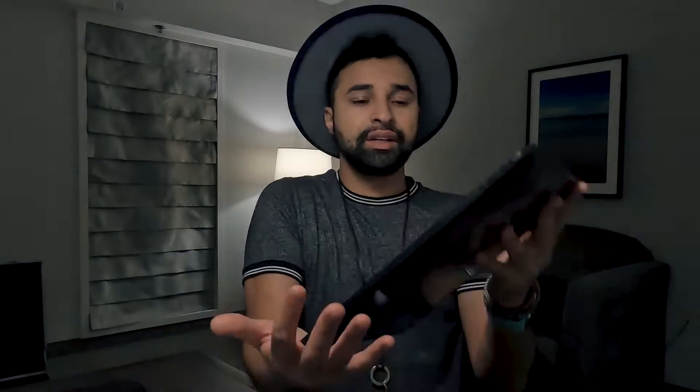I'm not gonna be able to show you the exercises in this video — I'll definitely record that with more details for y'all. But today I'm gonna tell you what books I've been working on and why. The first one is The New Breed 2 by Gary Chester. This book has changed my life. Comment below asking for the link and I'll send it to you in your DM.